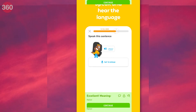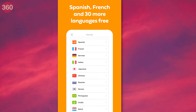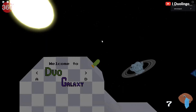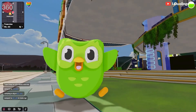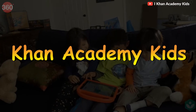Next up, we have Duolingo. This app is perfect for children who want to learn a new language. It offers a wide range of language courses including Spanish, French, German, and much more. With its interactive games and lessons, Duolingo makes learning a new language fun and engaging. Children can learn at their own pace and track their progress as they go.